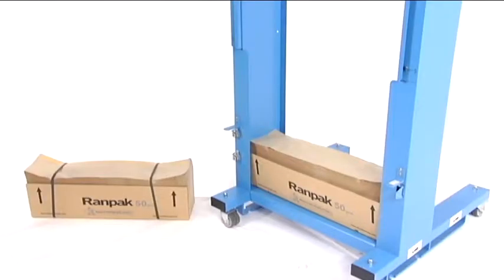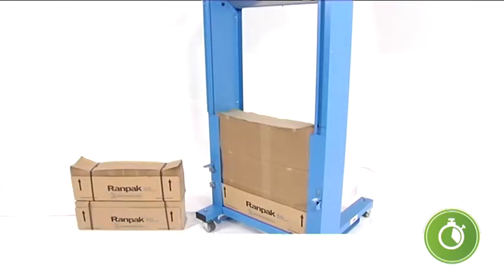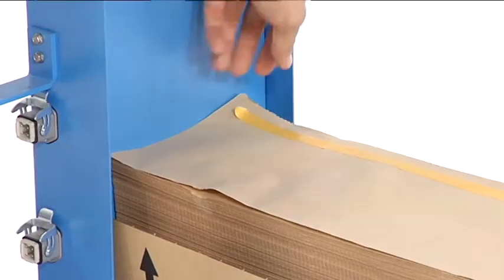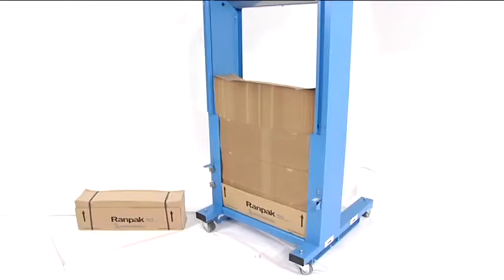The fan-folded packs of paper offer easy handling, minimal time for machine loading, and require less storage and transport space. Up to five packs of paper can be glued together, further decreasing handling time for machine loading.